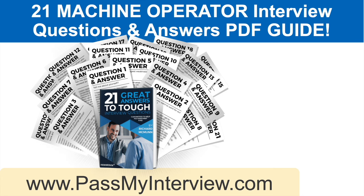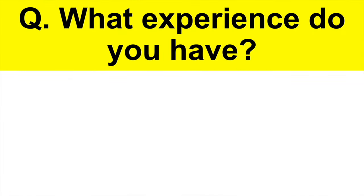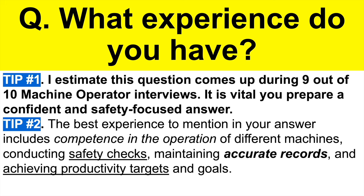Don't go anywhere — I still have many more questions and answers for you. When you're ready, click the link in the top right-hand corner to head through to PassMyInterview.com, where you can instantly download my full set of 21 machine operator interview questions and top-scoring answers. Here's the next question: what experience do you have? Tip number one: I estimate this question comes up during 9 out of 10 machine operator interviews, so it is vital you prepare a confident and safety-focused answer. Tip number two: the best experience to mention includes competence in operating different machines, conducting safety checks, maintaining accurate records, and achieving productivity targets.